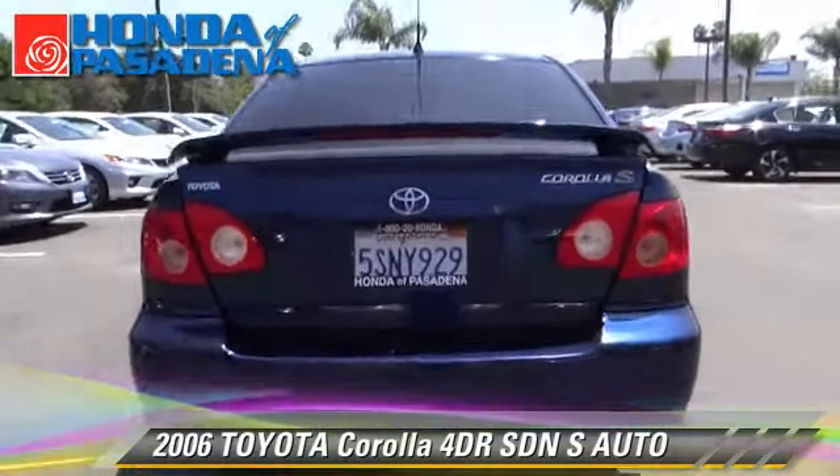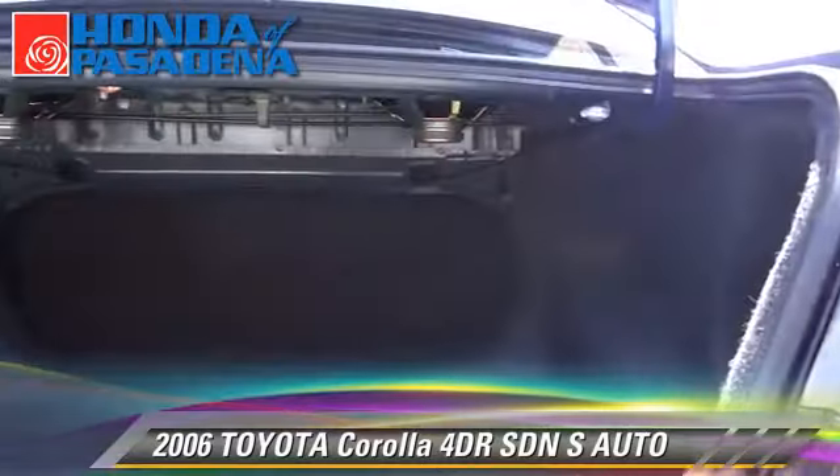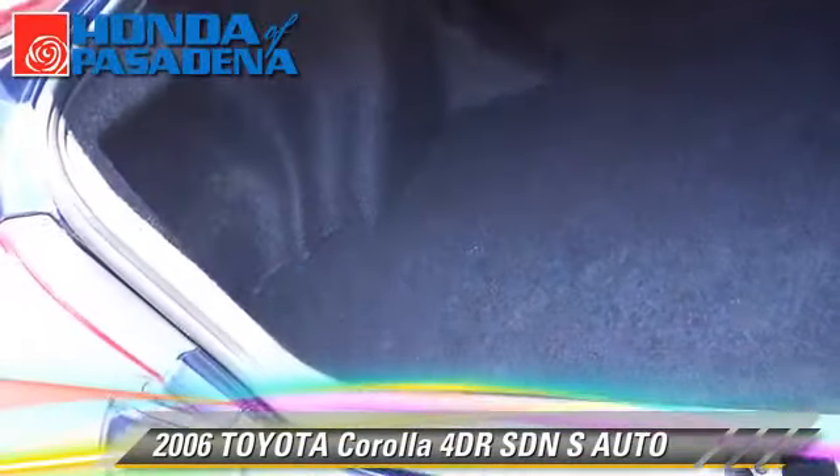Safety features include fog lights and dual front airbags. Comfort and convenience features include cruise control, air conditioning, and a CD player.